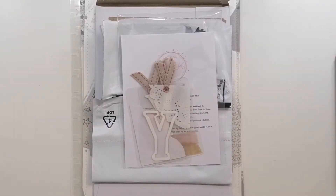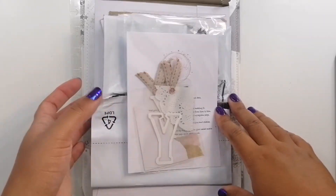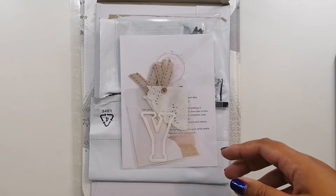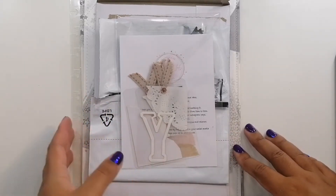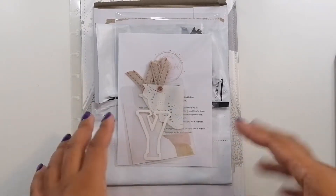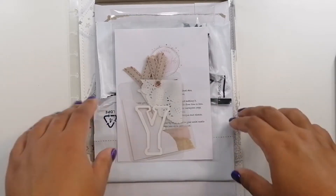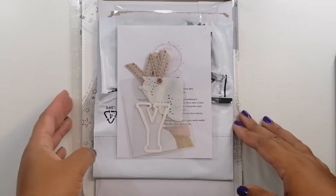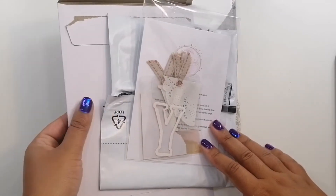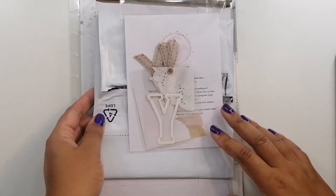Hi everyone, welcome back to another haul video. This is another collective haul and this is the first part. I don't know how many parts there are going to be, whether there will be a couple of videos or one video. But this is the first few things for the September collective haul. Not huge amounts as I am still waiting for some things in the post, and one of these parcels I did order in August and it's recently arrived.